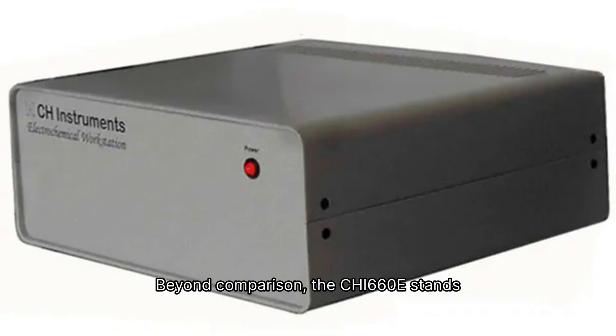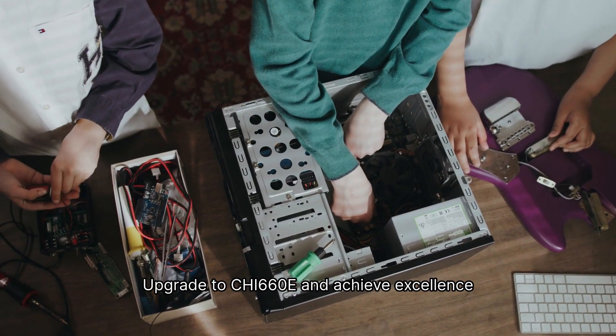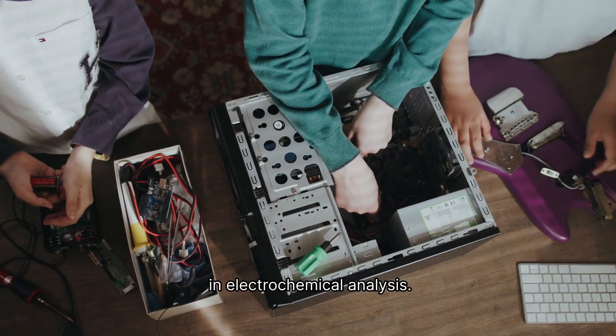Beyond comparison, the Qi 660E stands out for its high current capability and high precision measurements. Upgrade to Qi 660E and achieve excellence in electrochemical analysis.